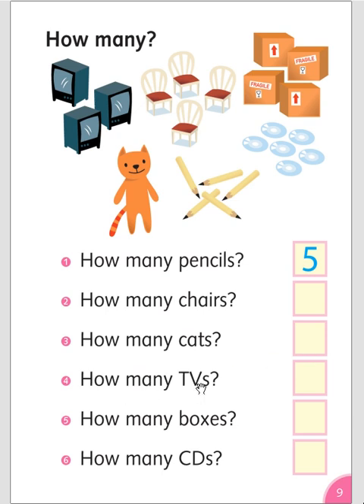How many TVs? One, two, three. Three TVs. How many CDs? One, two, four, five, six. Six CDs.